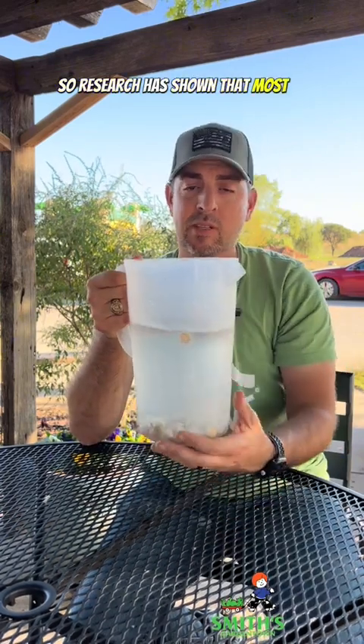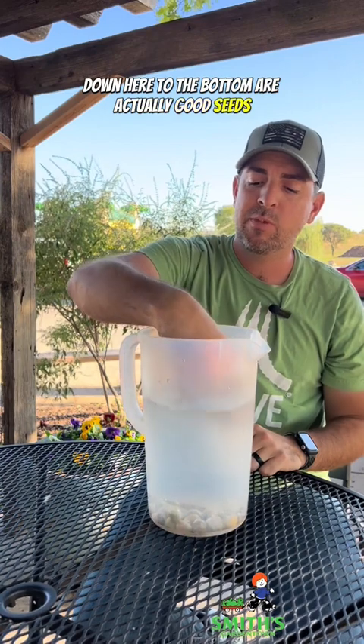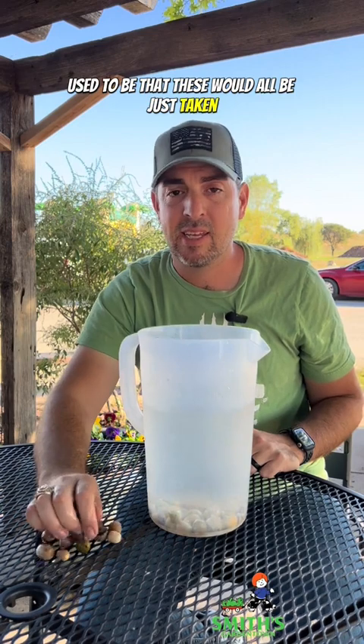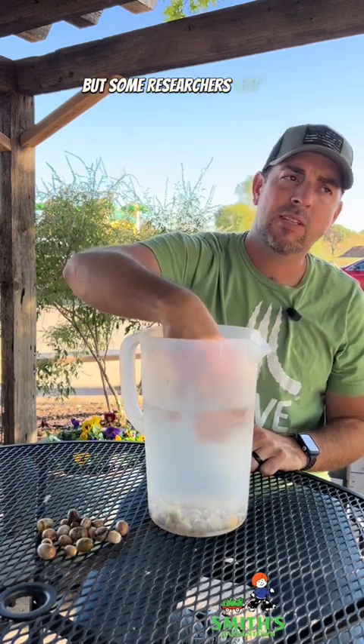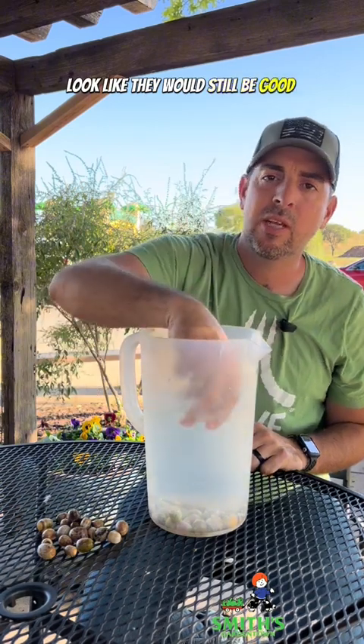Research has shown that most of the acorns that sank to the bottom are actually good seeds. But what about the ones that were floating on top? Used to be that these would all just be discarded, but some researchers got to looking and thought a lot of these look like they would still be good acorns.